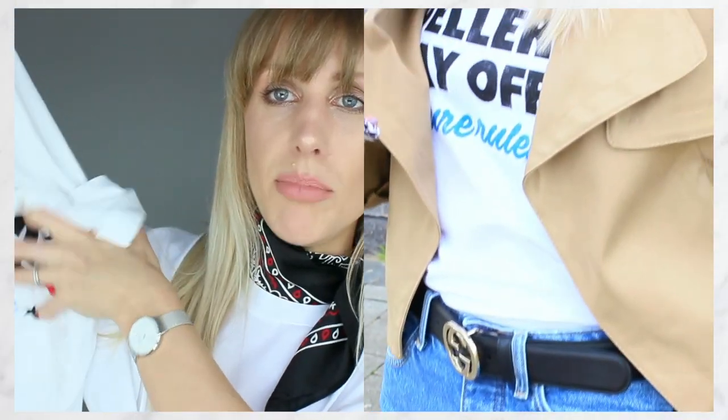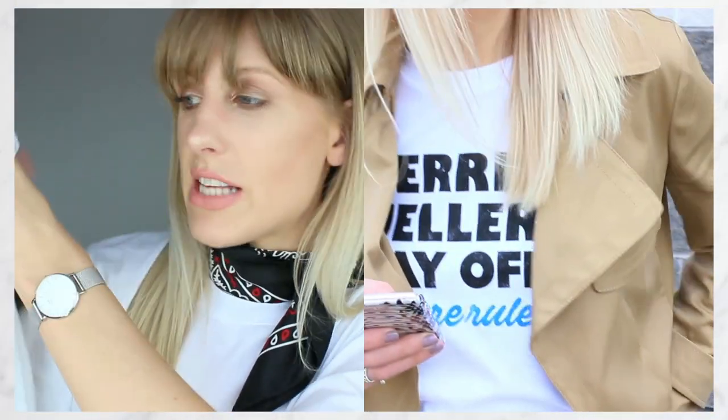To go for a more relaxed day-wear vibe, I paired that with a slogan tee. I'm all about slogan tees, and I love this one from Truffle Shuffle which says Ferris Bueller's Day Off. It ties in the blues as well. Love a statement tee.